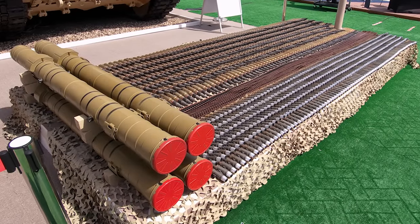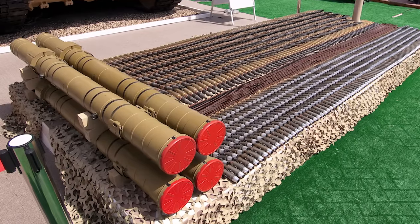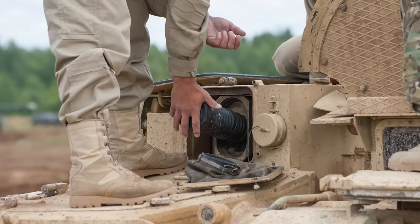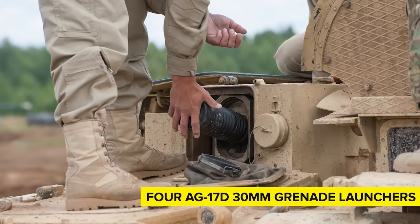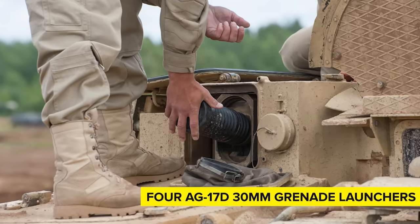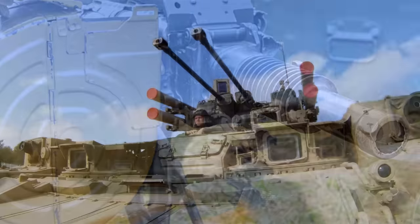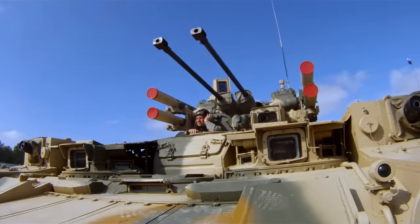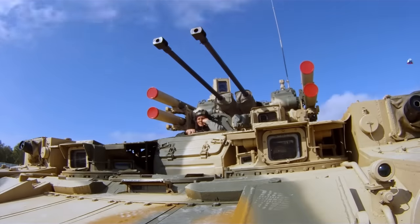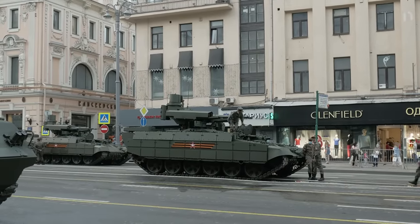As a tertiary weapon, the BMPT Terminator has a 7.62mm PTKM machine gun with a capacity of 2,100 rounds. One version of the Terminator also comes armed with four AG-17D 30mm grenade launchers with a capacity of up to 600 rounds, which it can fire at a rate of 480 rounds per minute. These grenades have a kill radius of 7 meters and a range of 1.7 kilometers. The vehicle has a crew of 5 men, while another version lacking the grenade launchers comes with a crew of 3. The BMPT Terminator has separate sights for the commander and gunner, giving it redundancy if one of the sights malfunctions.